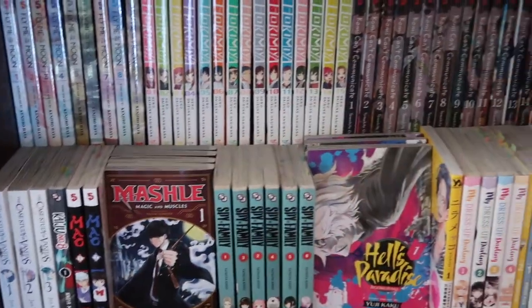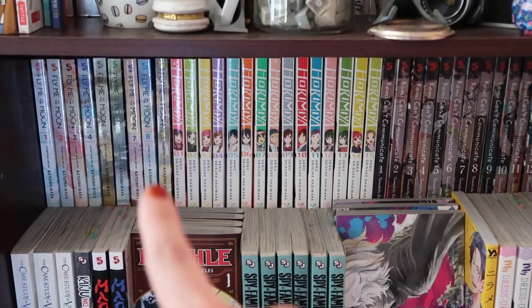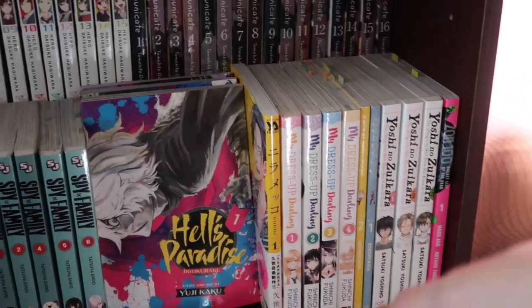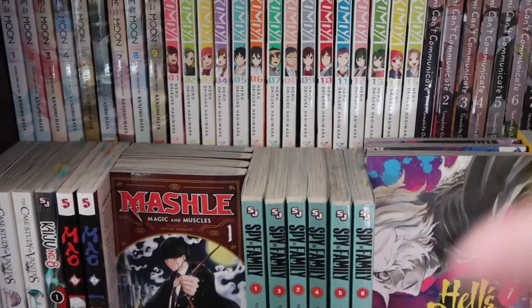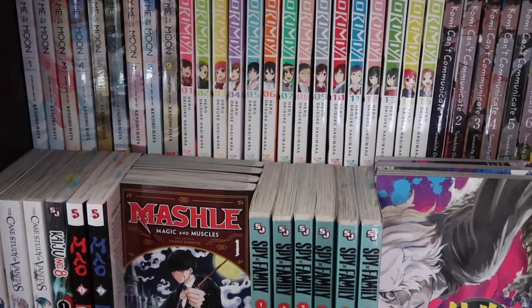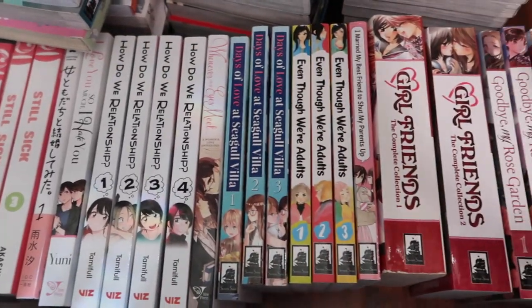Still not my favorite setup, but it kind of worked. We got the shonen romances up there, some seinen and shonen here, and more shonen here. I was thinking of putting the Jujutsu Kaisen here, but there are 14 volumes and they sadly don't fit. The GL was pretty easy to separate, just because I don't have that much of it compared to other groups.